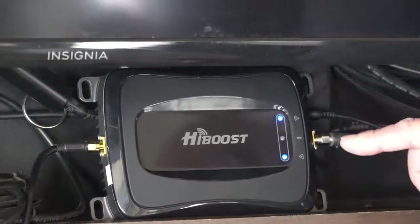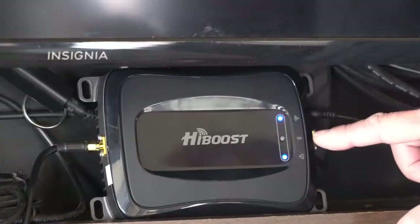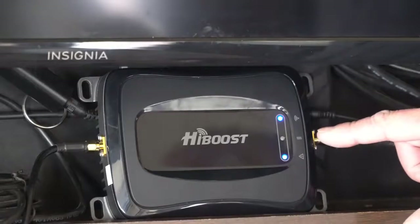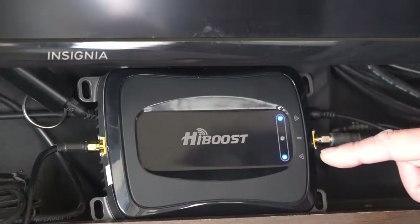There are three LED status indicators on the HiBoost amplifier. The top one shows your signal strength. The middle one is Bluetooth, for connecting to the app which we'll talk about in a moment — because it's flashing, that means it's not presently connected to Bluetooth. And then you have an alarm indicator which shows the output power.